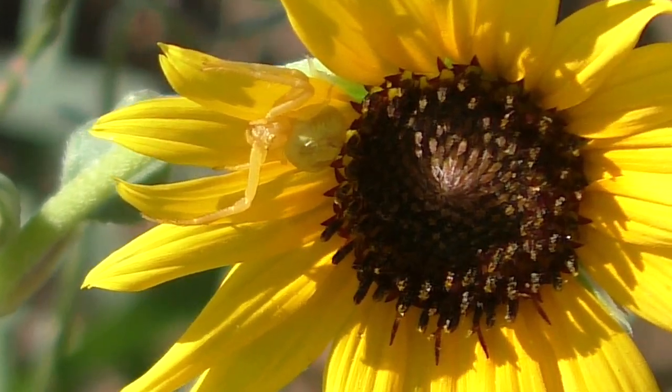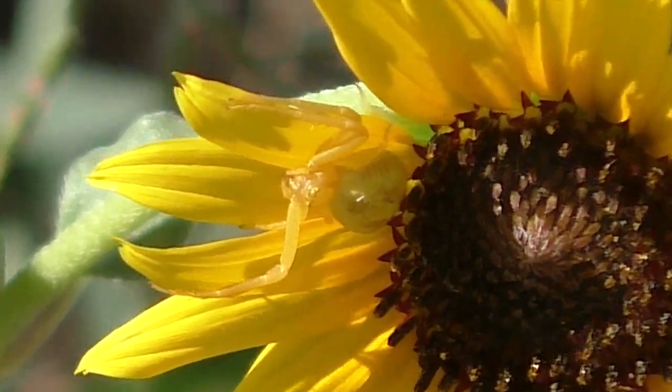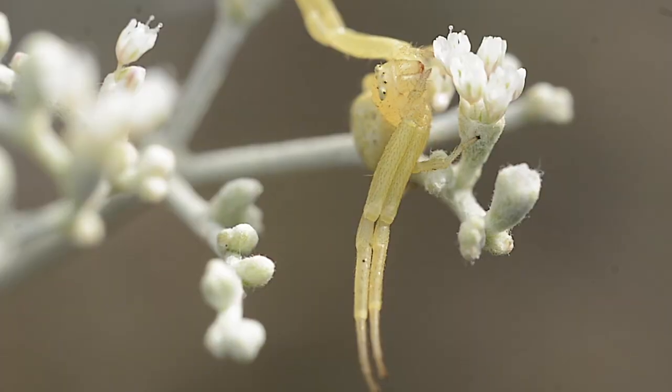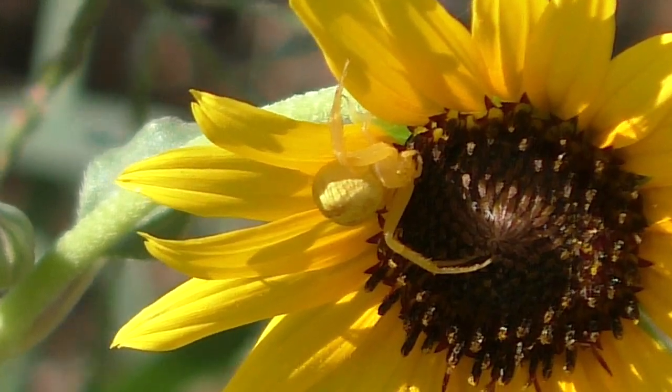Crab spiders hide in plain sight. They live in the open, but they blend with flowers and vegetation, and they hold stock still. Their long sweeping legs wait to strike, and then they bite and instantly stun their prey.